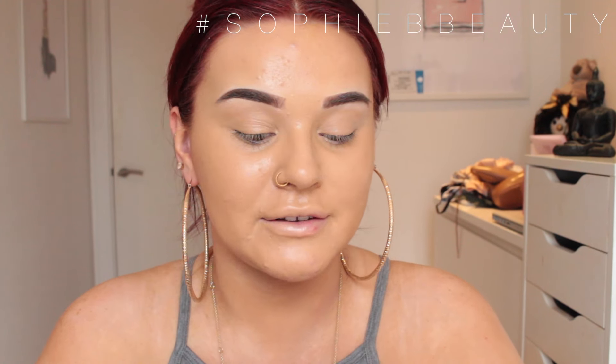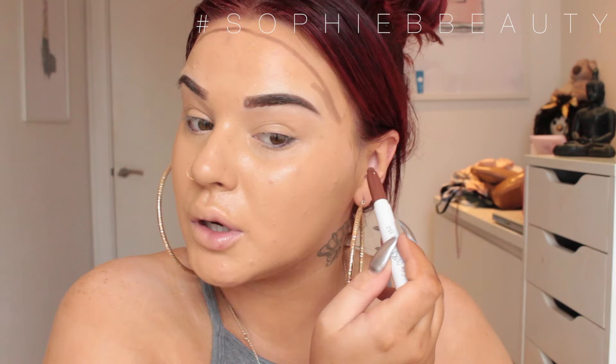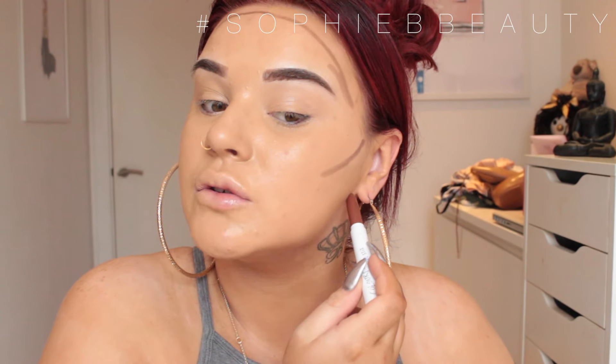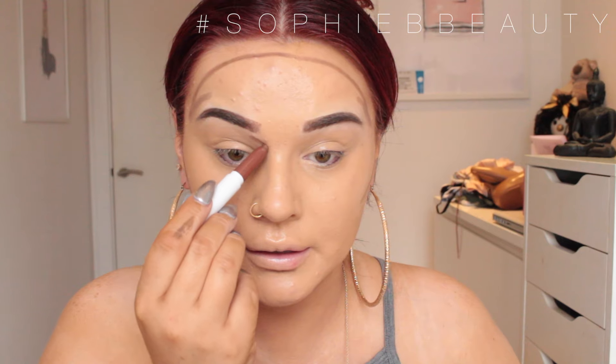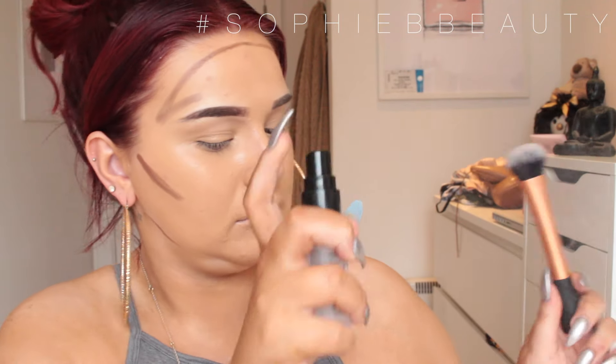I'm going to go in with a ColourPop sculpting stick in the shade New Renaissance — I've wanted to play with this for so long and it's just been buried under all my cream contours. I've never used it so I'm very excited. I'll go in with a flat top brush just to buff out my underdip and nose.